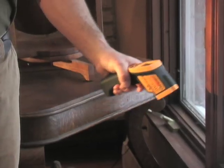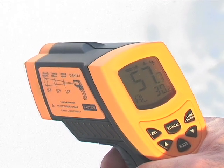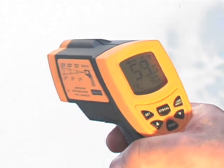Maintaining the proper temperature of anything starts with getting an accurate reading. So get your Thermotech infrared thermometer, and start saving money before you even use it.